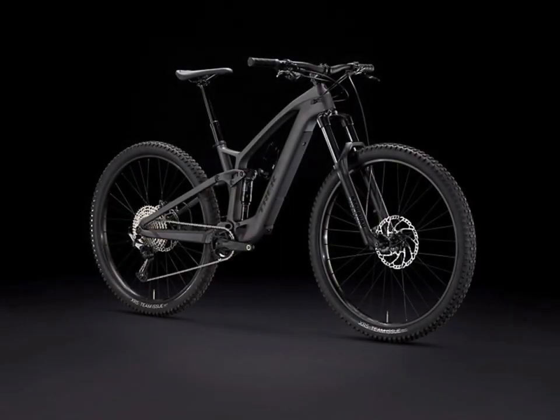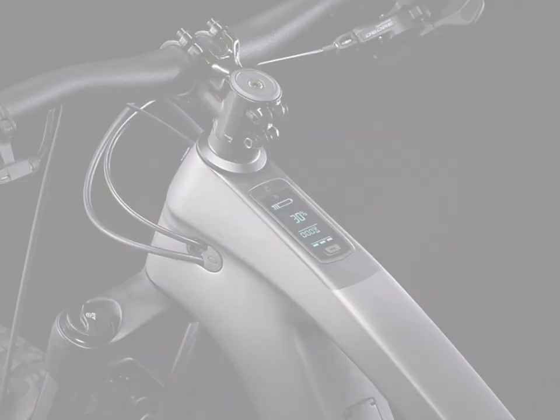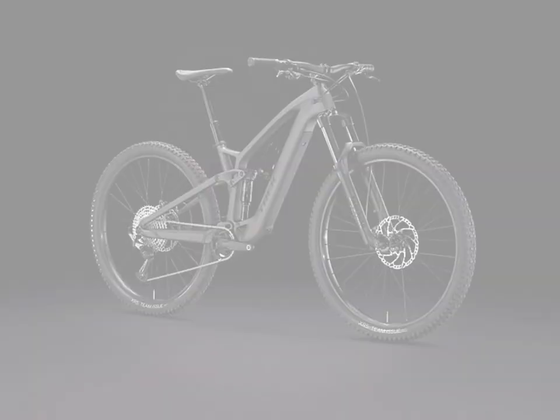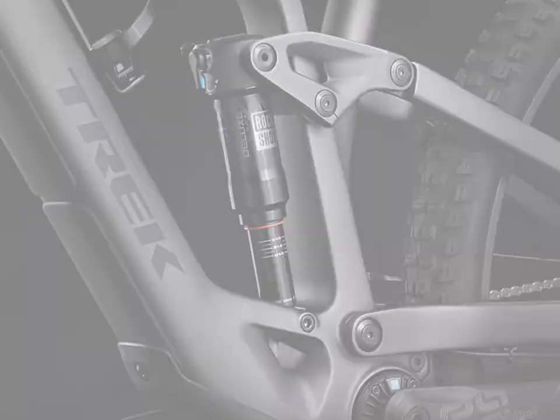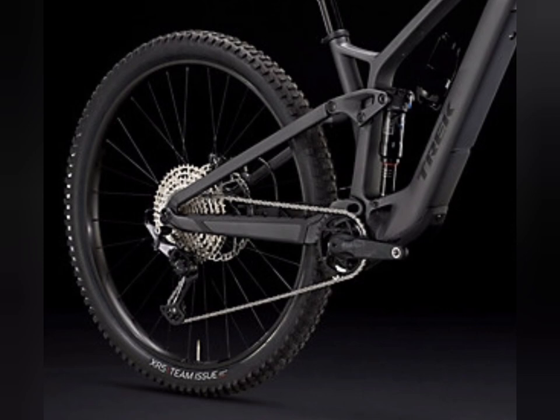The frame on all these bikes is going to be OCLV Mountain Carbon, which has a bunch of special features. The first bike is the Fuel EXE 9.5. All Trek Fuel EXE bikes come with the TQ motor as standard and its compatible computer. The brakes are Shimano MT410 four-piston hydraulic disc brakes with 203mm rotors. The fork is a RockShox 35 Gold RL with Debonair and Motion Control damper. Tires are Bontrager XR5 Team Issue with Aramid bead, tubeless ready. The shock is a RockShox Deluxe Select Plus RT, and the drivetrain is Shimano Deore throughout, except for the E13E crankset.